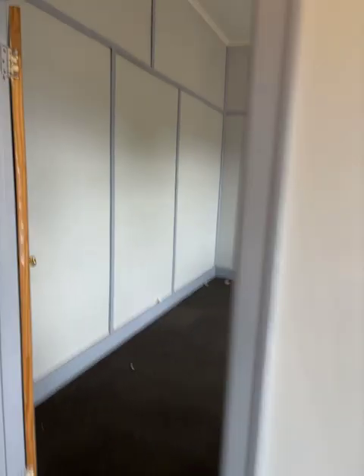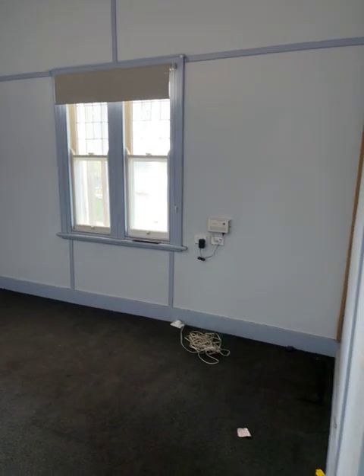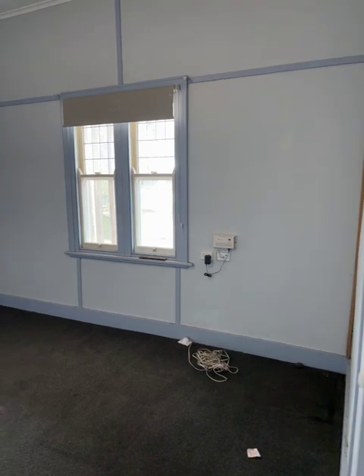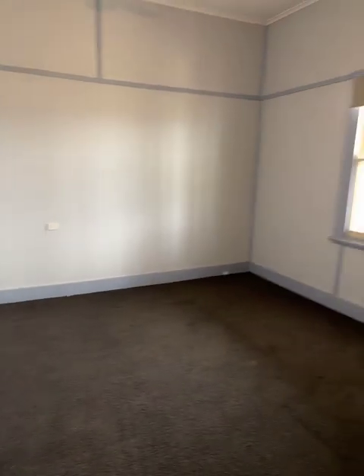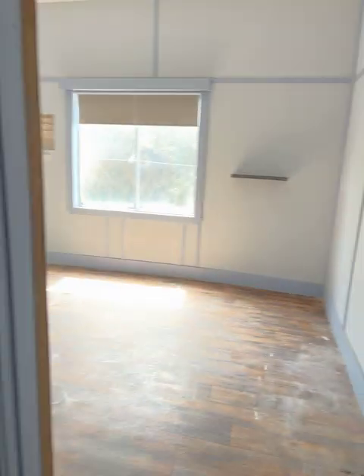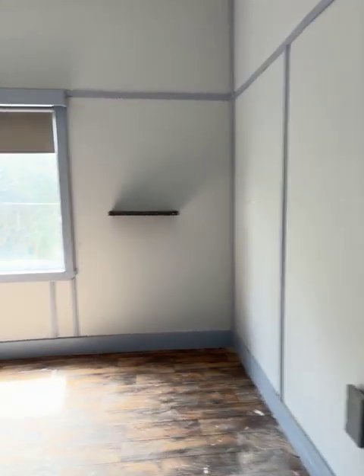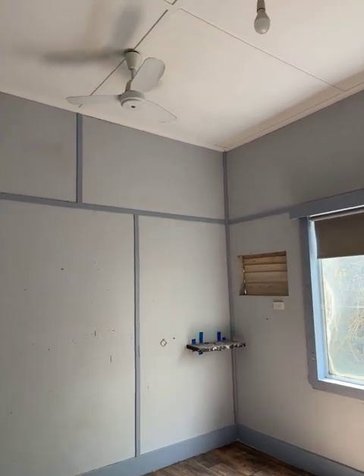Across the passage to bedroom two. Another ceiling fan. Another evap cooler outlet. NBN is just there and it's connected. Good carpet. Around the corner we've got bedroom three. It's got vinyl on the floor plus a ceiling fan up there.